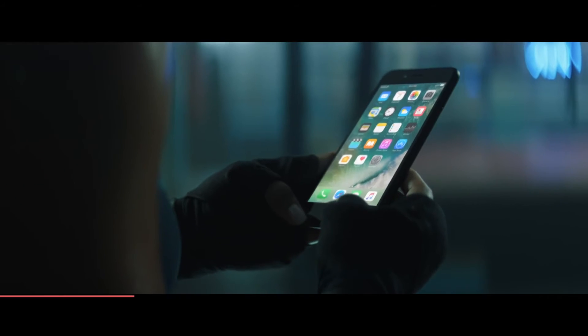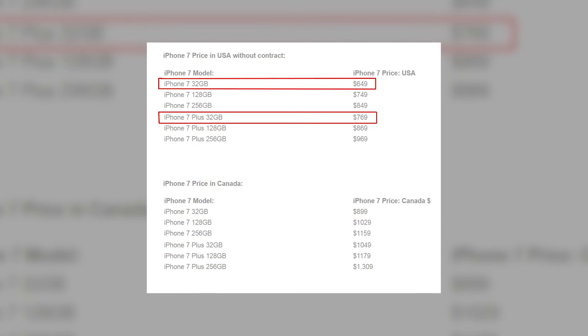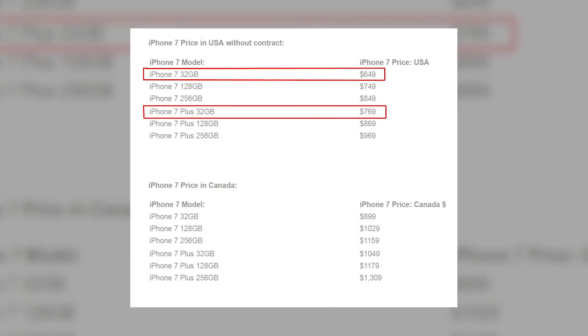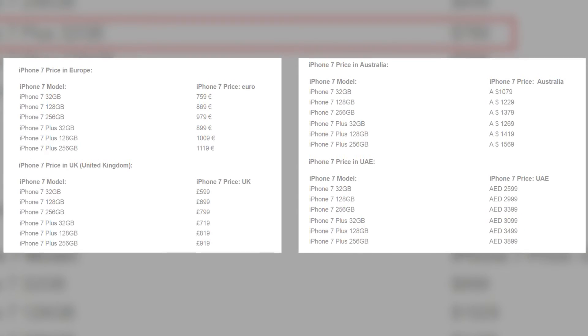Last but not the least, at number 1 we have price — and the difference in price is going to be the deciding factor for lots of users. The iPhone 7 32GB model is $649 in the USA and the iPhone 7 Plus 32GB model is $769 in the USA. The rest of the models with their respective prices are shown on screen, so you can decide for yourself.